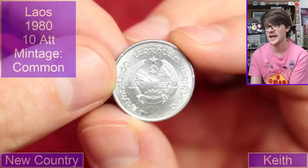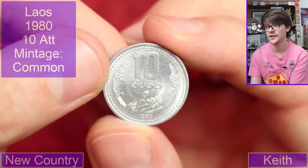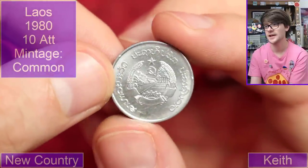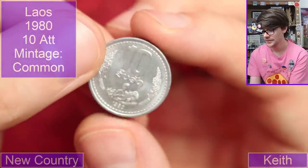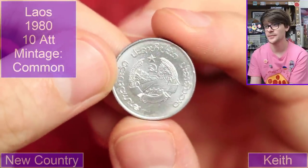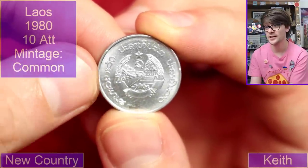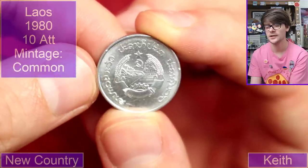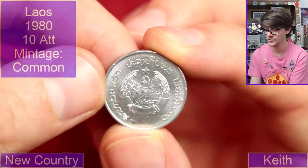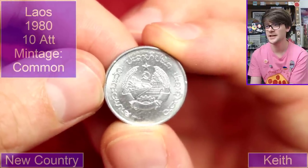I can see a sickle and hammer. Ten somethings, 1980, a sickle and a hammer — so it's some communist country in the 80s. With this sort of writing it sort of reminds me of a sort of Thai script, so I don't think they're not communists — Thailand has a monarchy there. Could be — surely in 1980 — could be Vietnam maybe? Not the faintest idea.